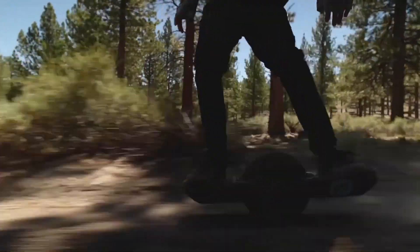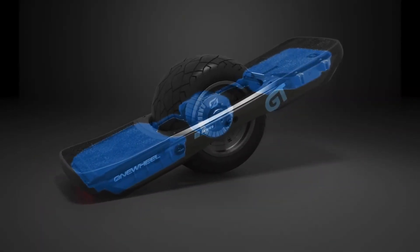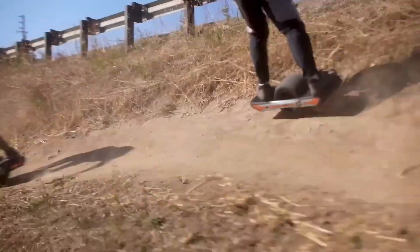Improved traction, redesigned footpads, and smart digital controls ensure a smoother, safer ride. Whether you're zipping through city streets or hitting off-road trails, the GTS Series provides the ultimate carving sensation, making every trip feel like a new adventure.